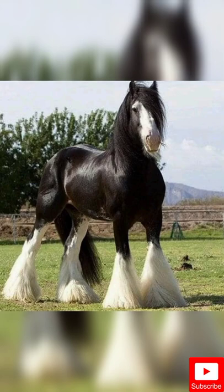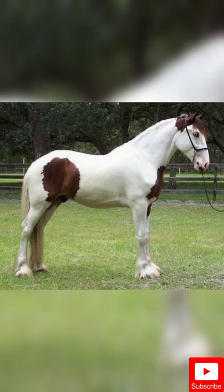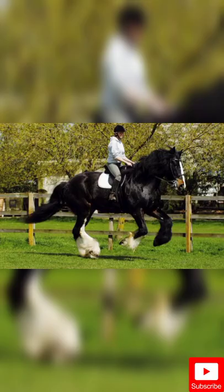The Shire is a British breed of draft horse. It is usually black, bay, or grey. It is a tall breed, and Shires have at various times held world records both for the largest horse and for the tallest horse.